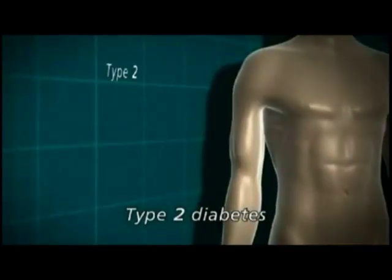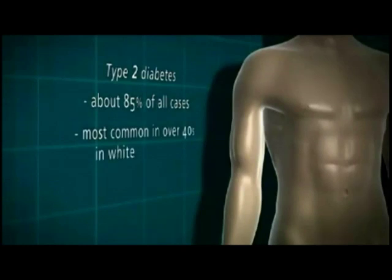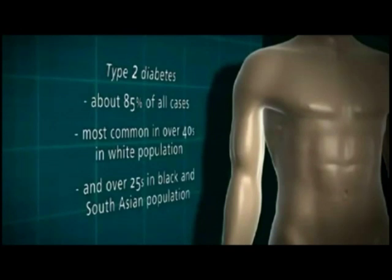Type 2 diabetes accounts for about 85% of all cases in the population. It's most common in the over 40 age group in the white population and in the over 25 age group in the black or South Asian population.